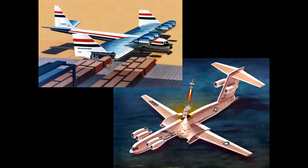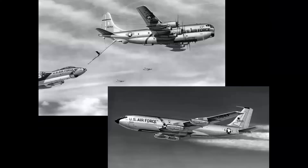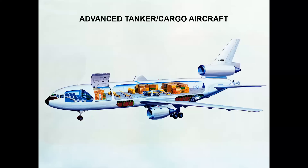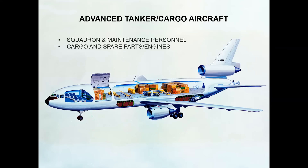Up to now we've seen mostly concepts that never left the drawing board. Let's talk about an airplane that did — the ATCA, which stood for Advanced Tanker Cargo Aircraft. The logic was that for a major air force deployment, tankers would refuel fighters, bombers, and other aircraft, while cargo airplanes would handle logistics — men, machines, equipment, and spare parts. The idea was to have all that capability in one airplane: a converted DC-10 Series 30 convertible freighter adapted for the military mission.